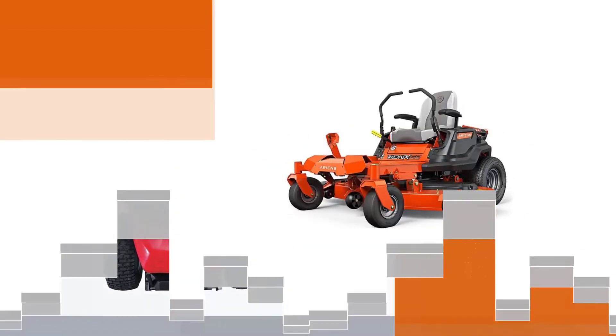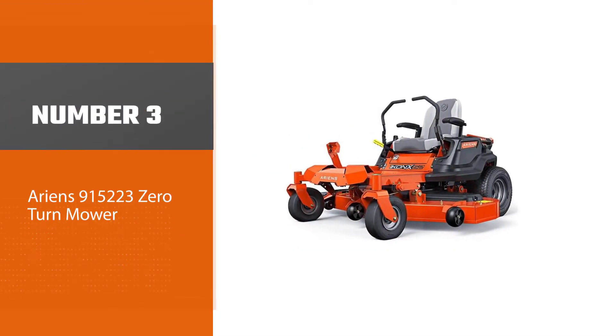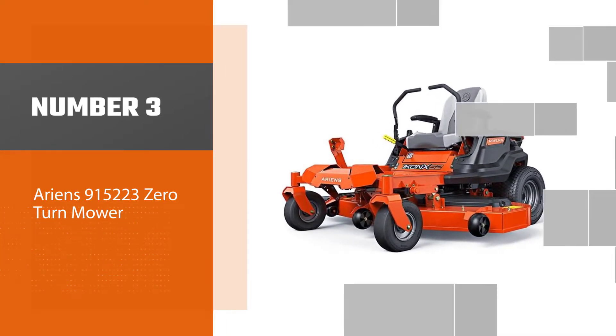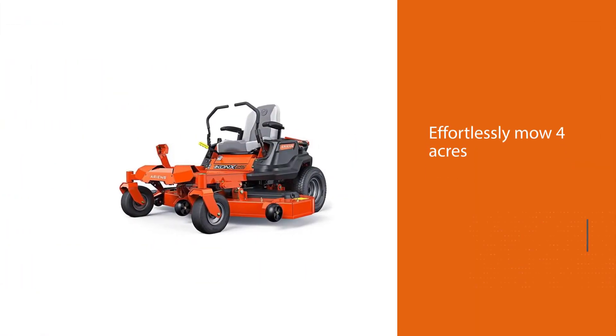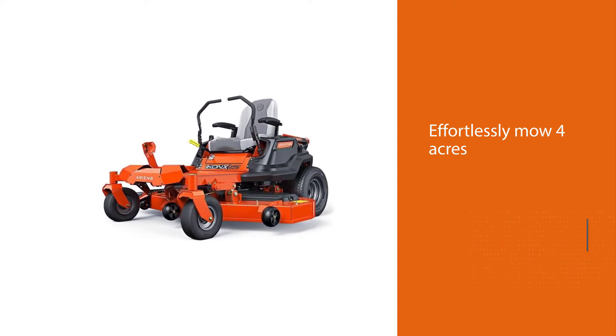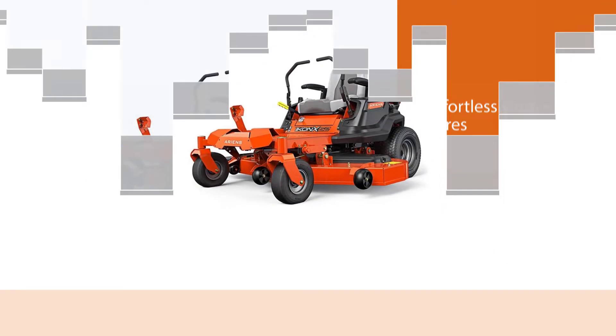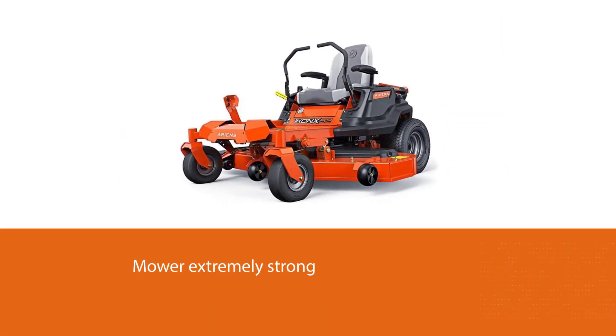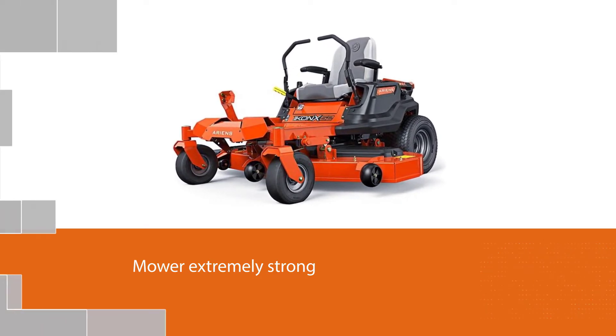Number three: Ariens 915 zero-turn mower. When the debate comes to the best mower, Ariens is one of the best examples shining in the current market. You can effortlessly mow four acres within an hour. To make the mower extremely strong and resistant to stress, it features a fully tubular steel frame that also makes the mower long-lasting.